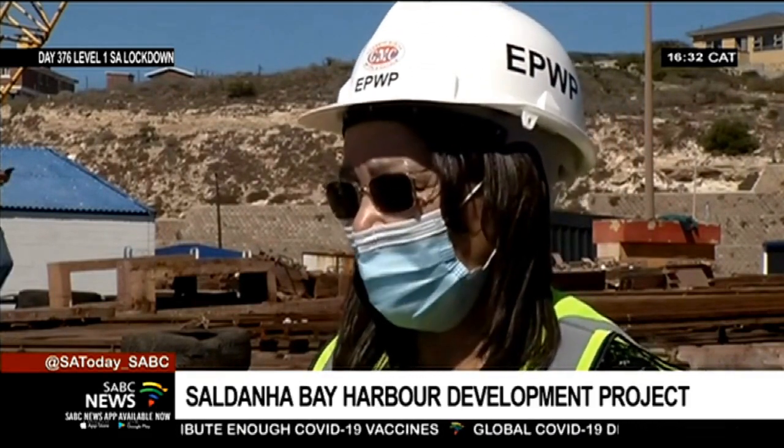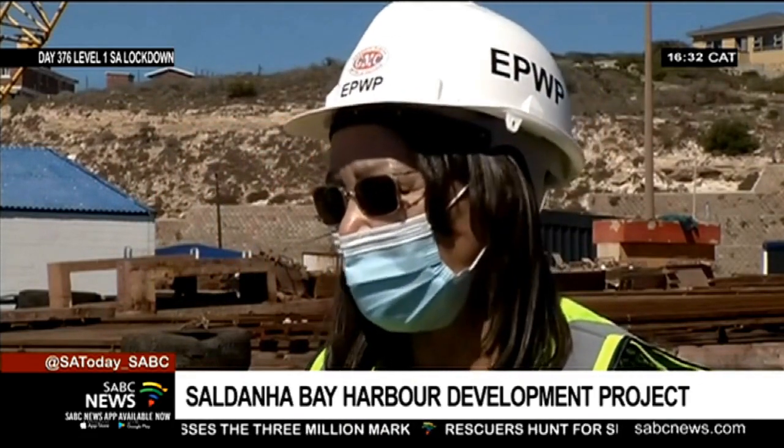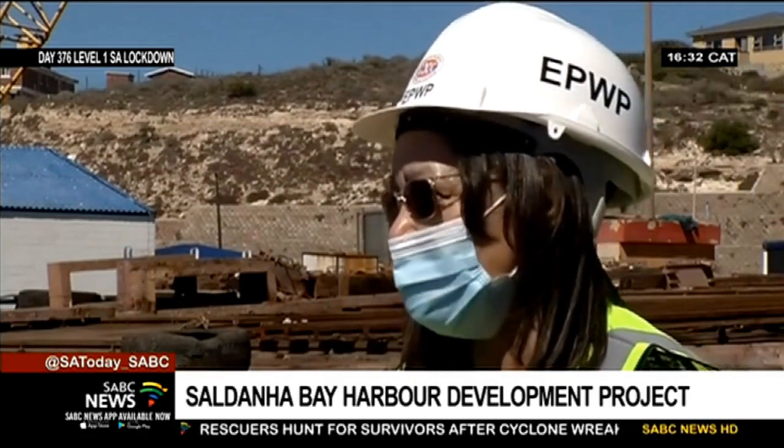The small harbour can be a catalyst for economic development within the area. Besides the job creation of repairing this harbour, which was built in 1948, we are really hoping that by upgrading the small harbours — the 13 that are proclaimed in the Western Cape — it will stimulate economic growth and create the much-needed jobs that we need in our country.